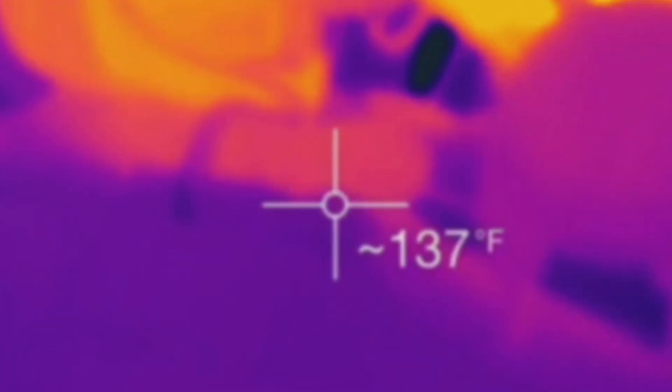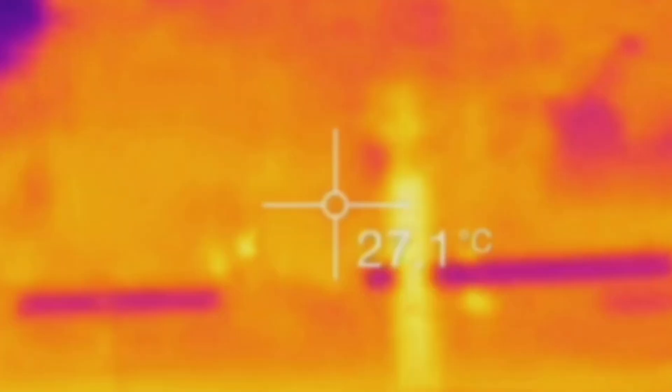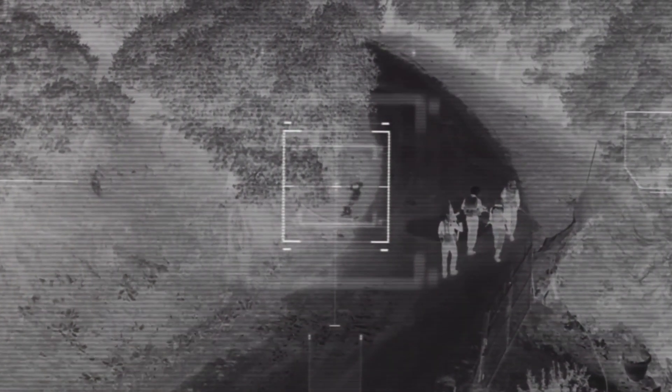Thermal imaging, on the other hand, detects heat signatures. It shows you the difference in temperature between objects, meaning you can see someone hiding in the bushes even if they're completely camouflaged. The AN-PSQ-20 seamlessly blends these two technologies, giving soldiers the best of both worlds.